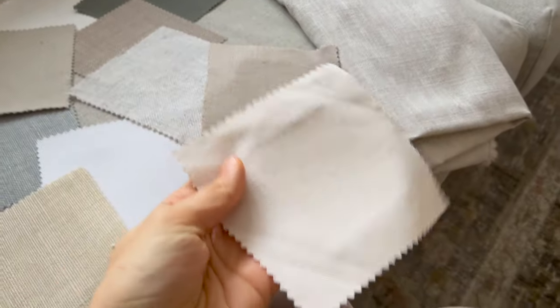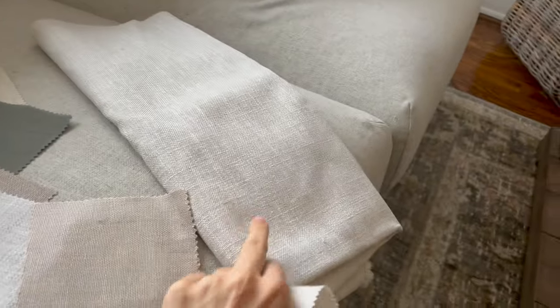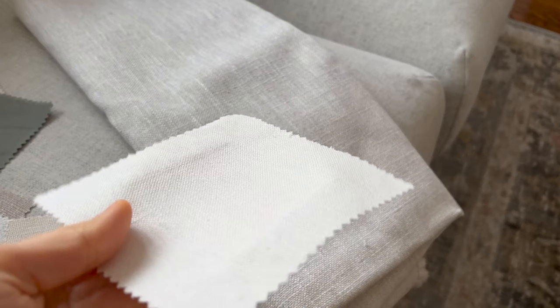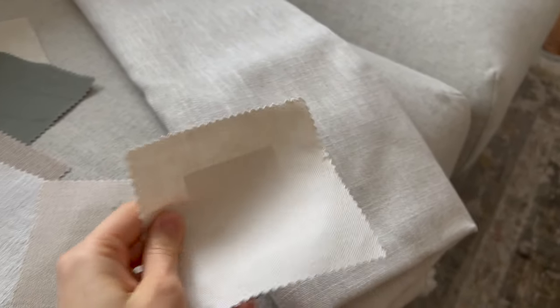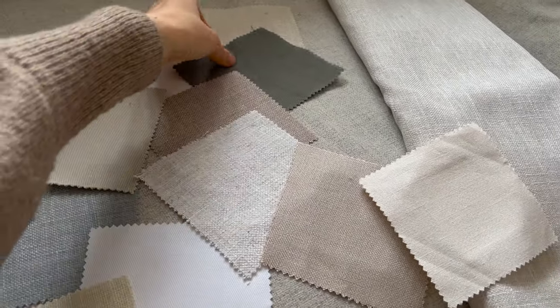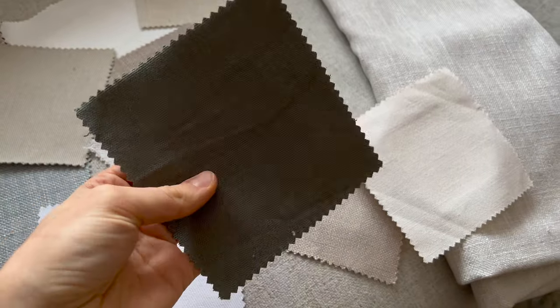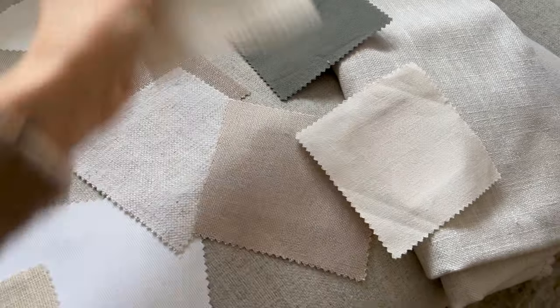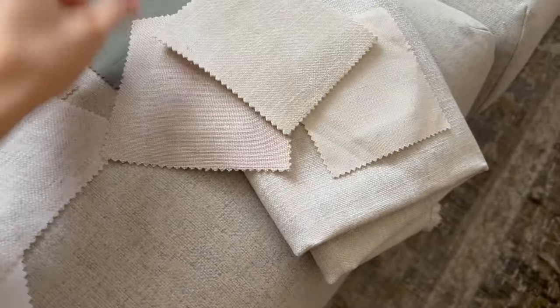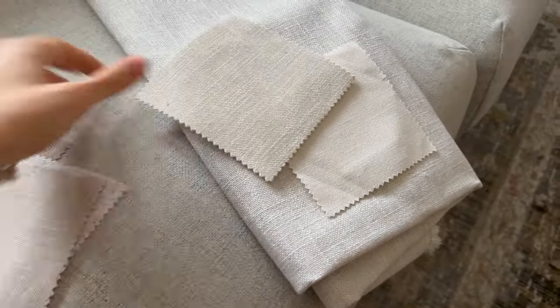This is the fabric I ended up going with — you can see it matches my curtain fabric really well, and it has a linen look to it, which is what I really wanted. This was a bit of a shot in the dark, but I thought maybe it would work for something else. I think this was the one I was considering aside from the one I got.